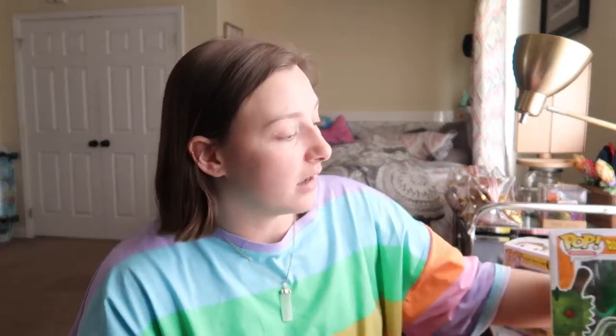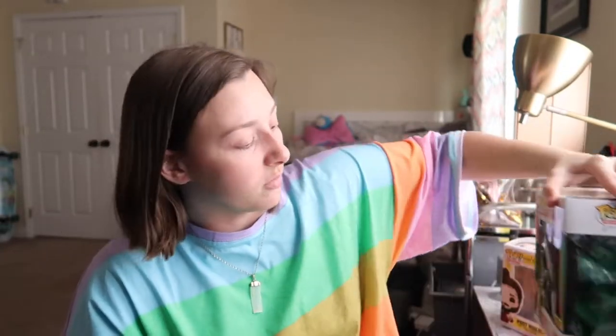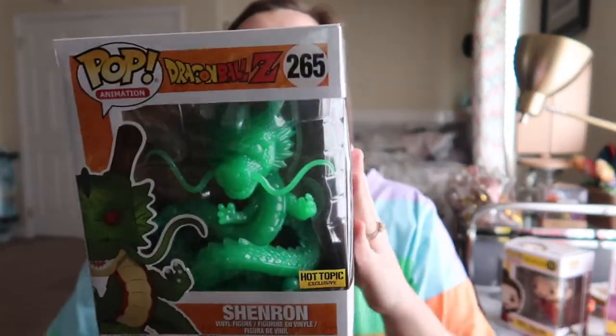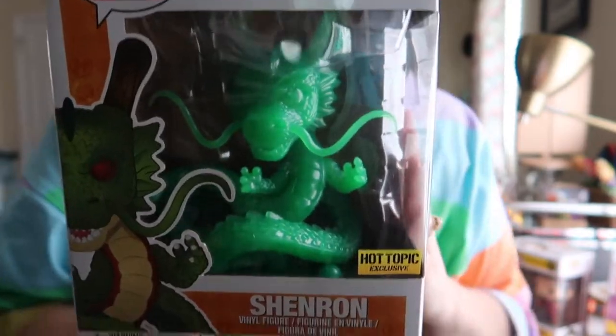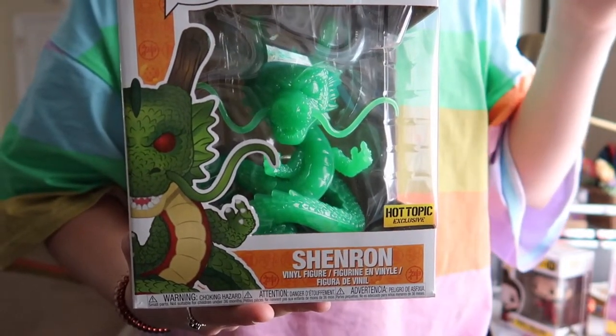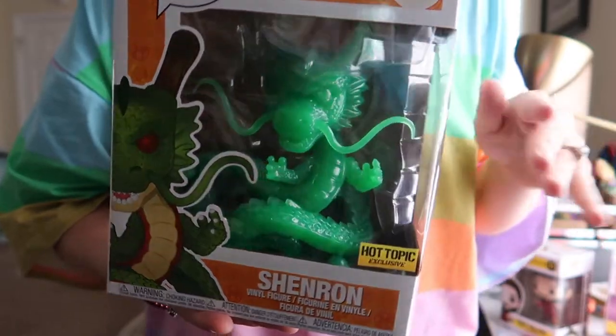We did the Dragon Ball Z first. I'm going to have to type it in because Hot Topic likes to put a sticker over their barcode. I see three of them, but they have different stickers. There's not a Hot Topic exclusive one that I'm looking at. One's going for $33, one's going for $24, and one's going for $37. There's only one all-green one, but it doesn't have the Hot Topic exclusive sticker, so I don't want to say exactly how much it's worth. But it's somewhere in the range — it could be $24, $33, or $37 for this pop.